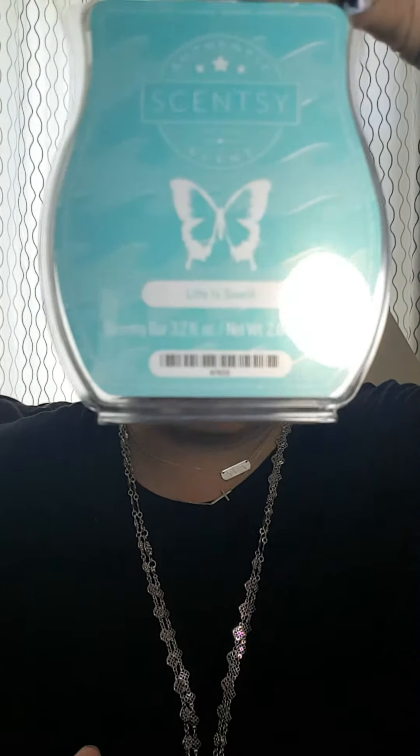And then we've got Life is Swell. Life is Swell is very nice and tranquil. It's a really zen, fresh water kind of smell. This one's a really nice one — if you like Amazon Rain, By the Sea, or Ocean, you would definitely like this one.